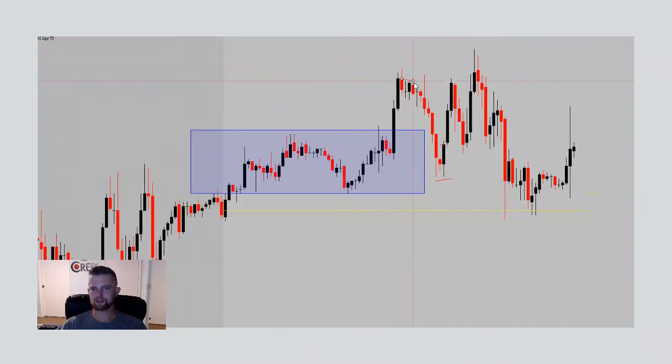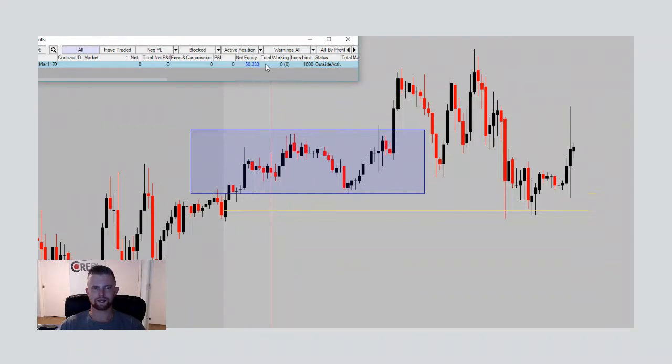We rode that move all the way up to resistance. I did close my position before hitting my target — I wanted to ride it higher but we were toward the end of the day and things were slowing down. I'm thankful I did because price reversed all the way down, first to entry and then down to where the stop was. I'm glad I exited. All in all it was a positive day, but not by much. The account balance came in around $50,333.